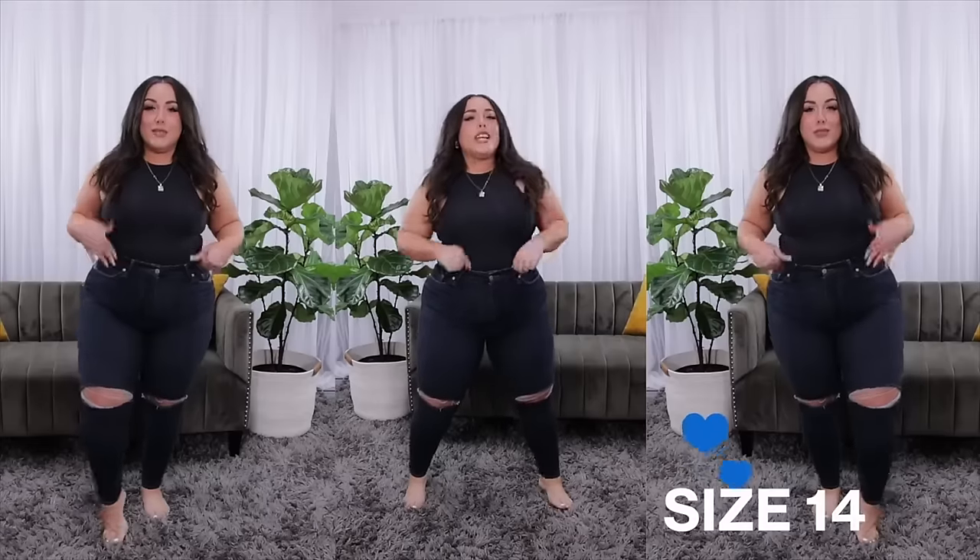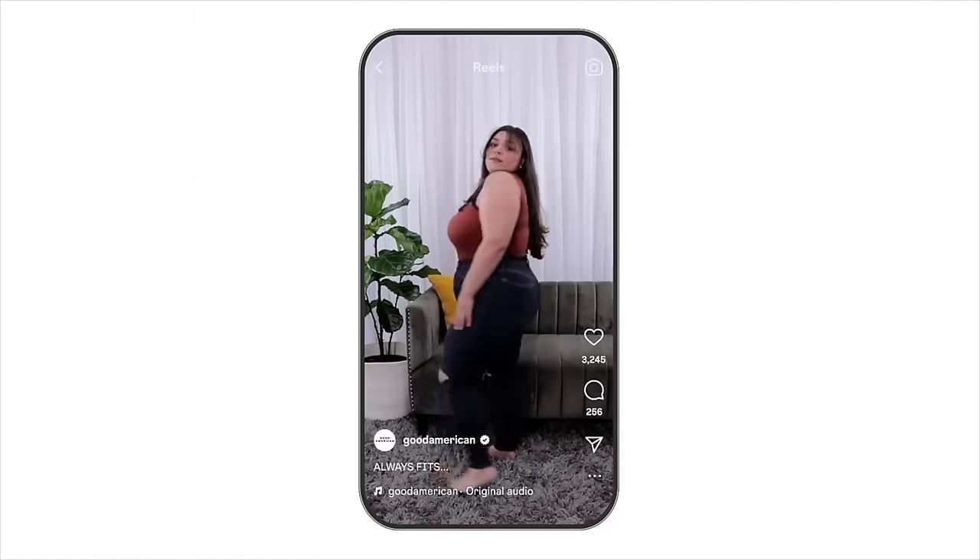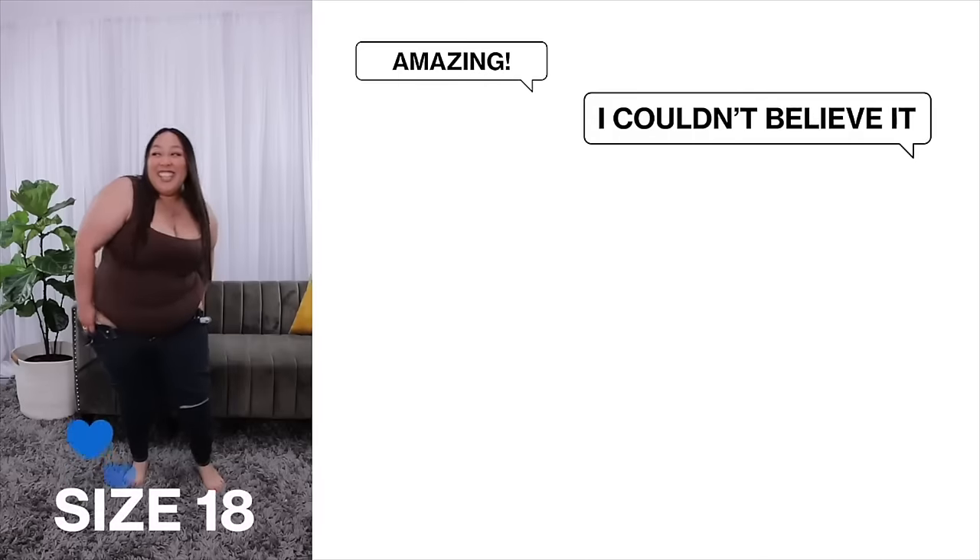Oh, they look really good! It's the only pair of skinny jeans I've kept. Wow, they cut the booty. I feel it, I feel it.